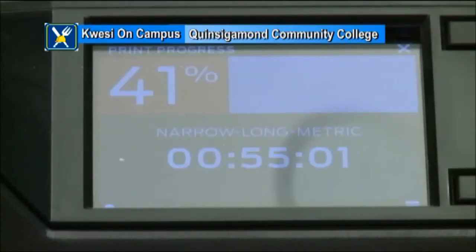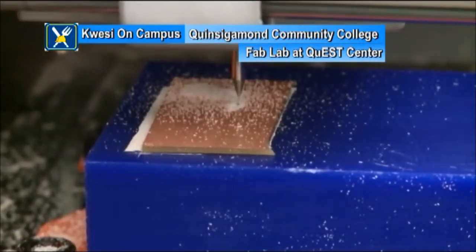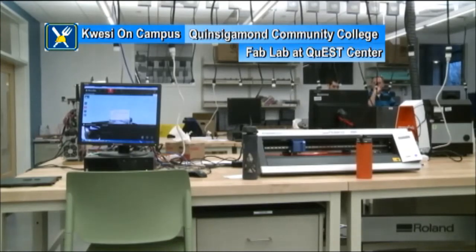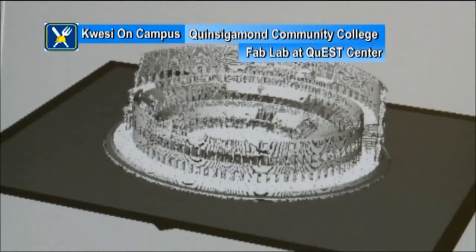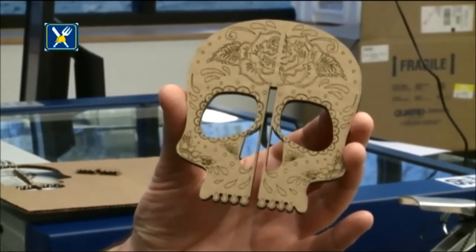So it's a tremendous network of people and resources around the world. For most of the students who use the Fab Lab, what are the majors or programs they come from? So right now we're just starting up and we just have manufacturing students in here. But the idea is that we will bring in students from all disciplines across the college who will be able to come in with a product idea and turn that into an actual product.